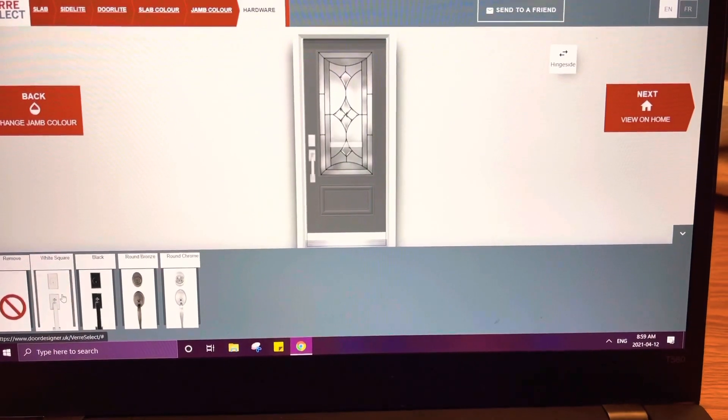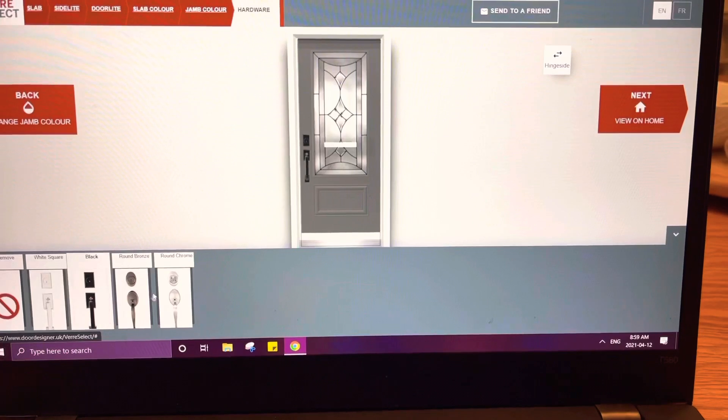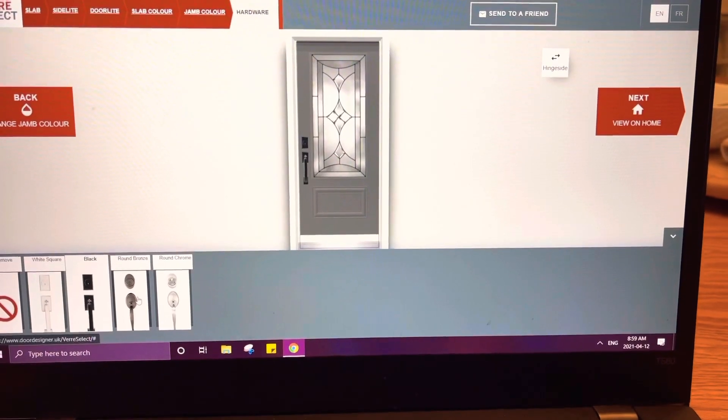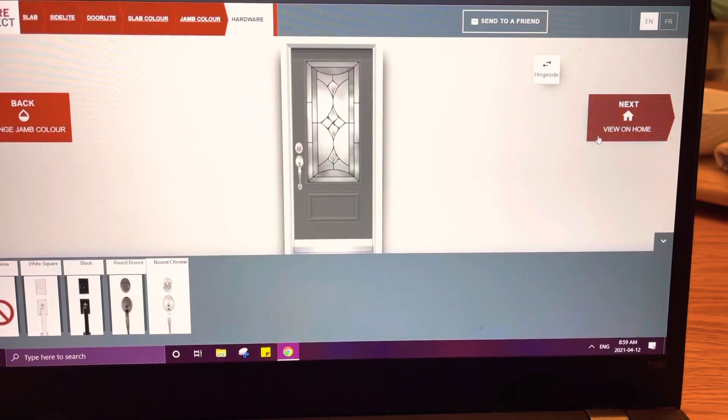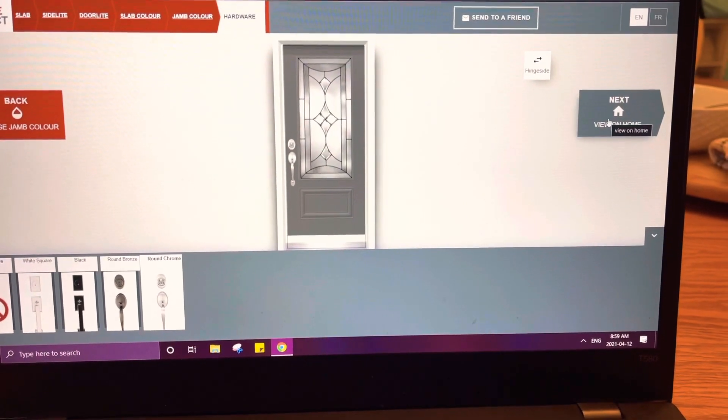Then you can choose what kind of front door handle you want. We went with the round chrome because we thought it matched the door the best.